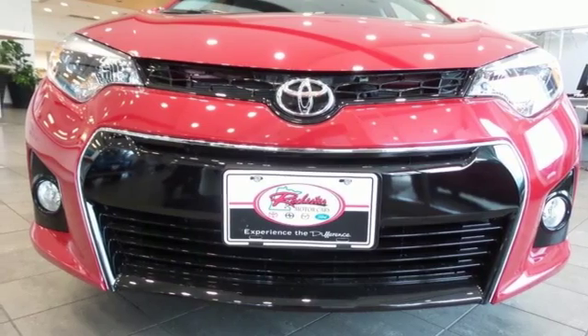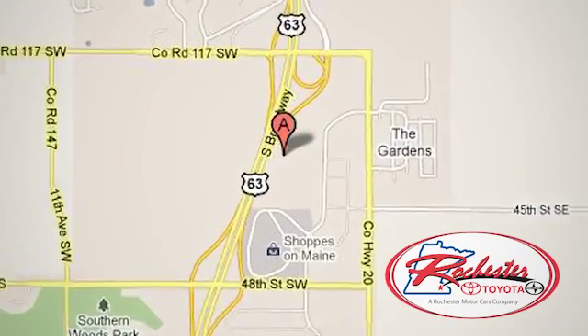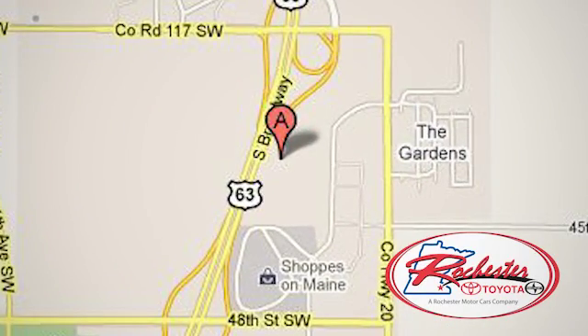Take it for a test drive today. Experience the difference at Rochester Toyota Scion. We're conveniently located between 40th Street and 48th Street, southeast on Highway 63 South in Rochester, Minnesota.